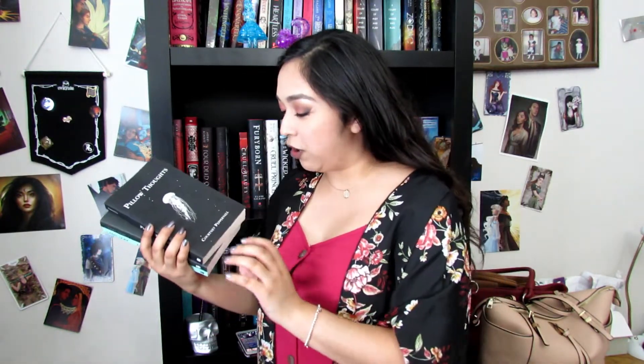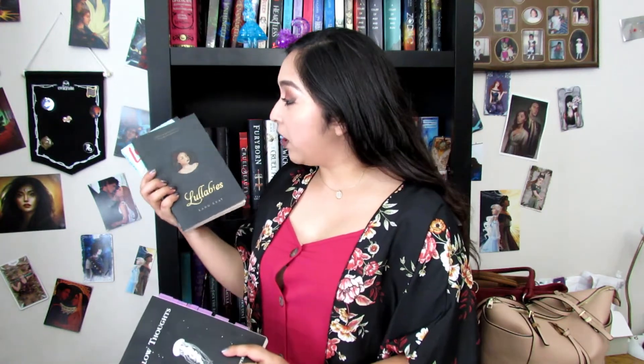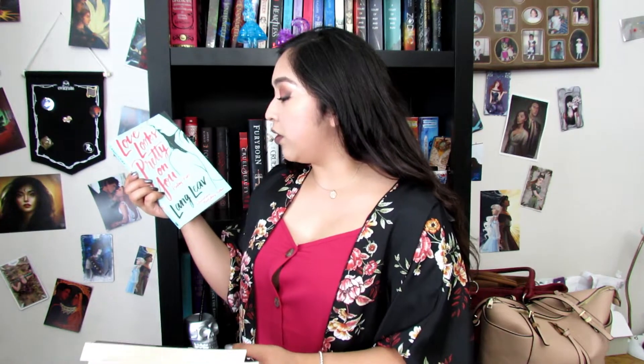13: do you have a poetry book? I actually have three. I have Pillow Thoughts by Courtney Peppernell, a gift from my best friend. I have Lullabies by Lang Leav, and also Love Looks Pretty on You: Poetry and Prose by Lang Leav as well. Lang Leav is incredible if you have not checked out her poetry books.